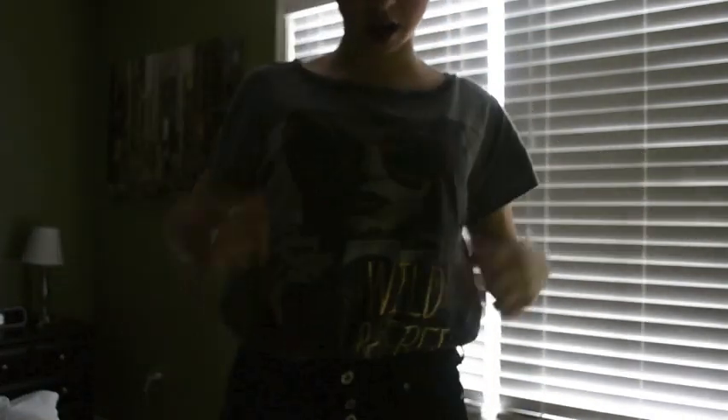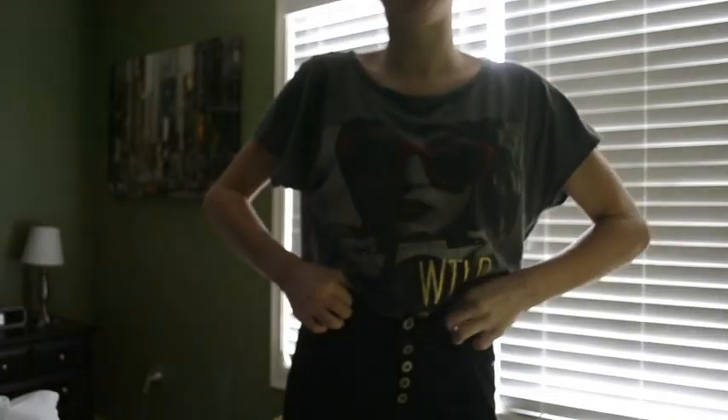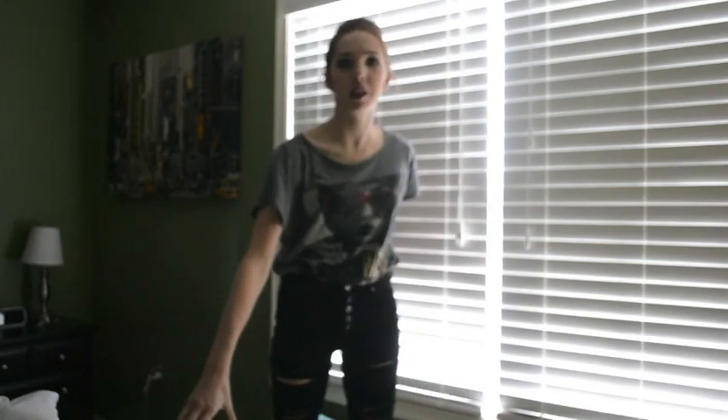My shirt is from Forever 21 — you guys have seen it — it says 'Wild and Free' and I tucked it into these high-waisted black distressed skinny jeans from PacSun. They're super distressed. For shoes I just wore my little black leather short boots. That is my outfit for today, see you guys tomorrow!